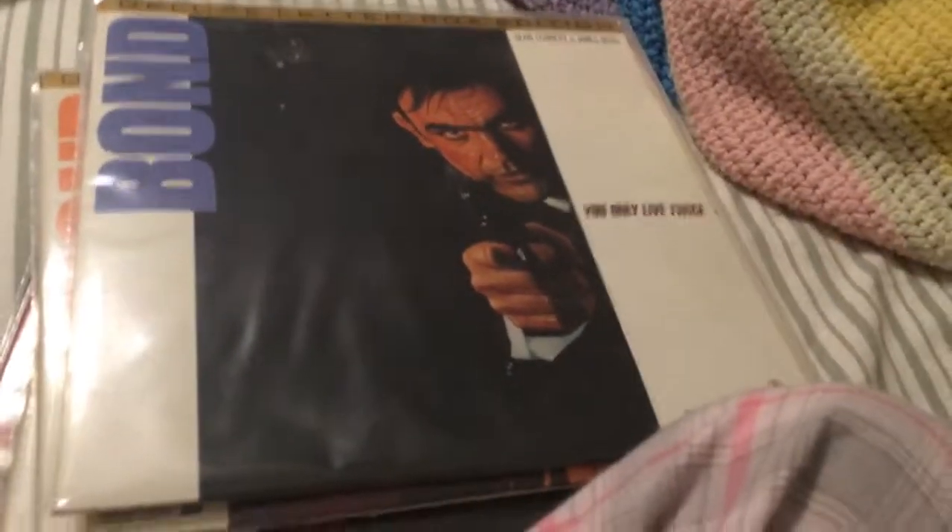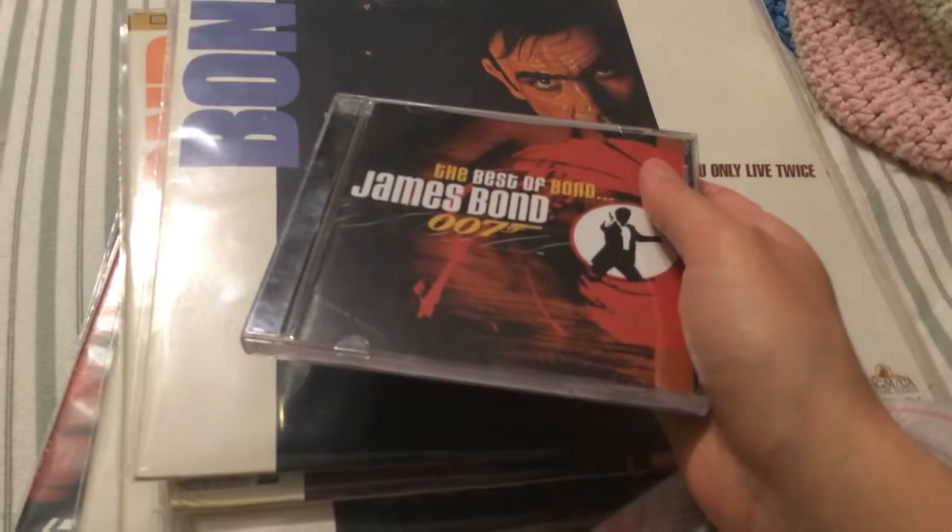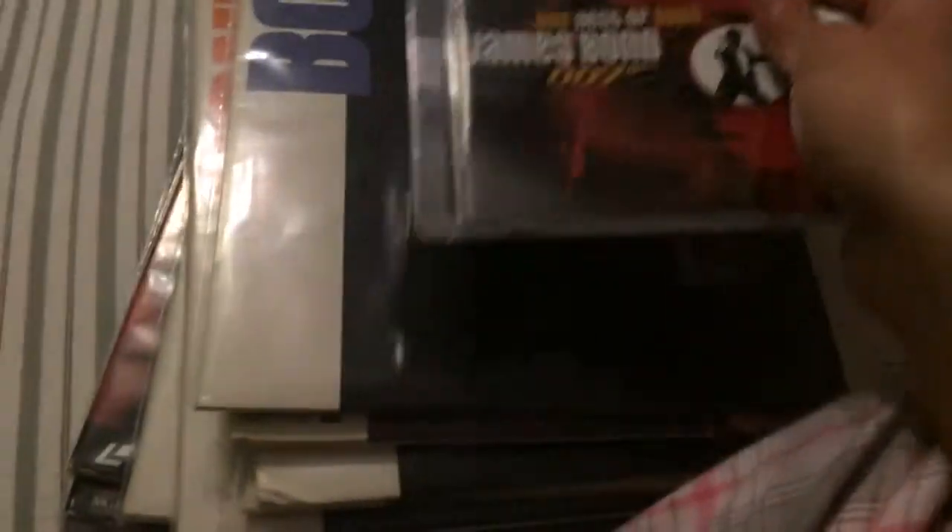Next, some CDs. I got the Best of Bond: James Bond, which I found in our dollar bin. It's definitely older than mine — it ends in Tomorrow Never Dies, and the one I already own ends in The World Is Not Enough — so it's an older version of this album, but I didn't care. I picked it up anyway for a dollar.